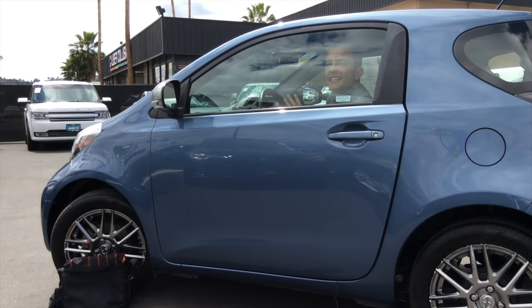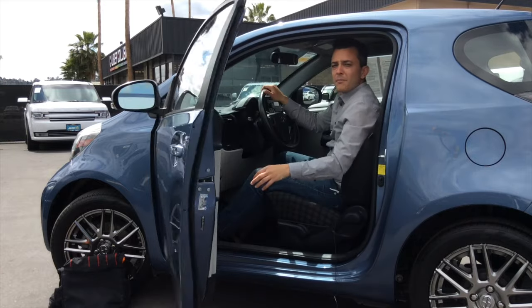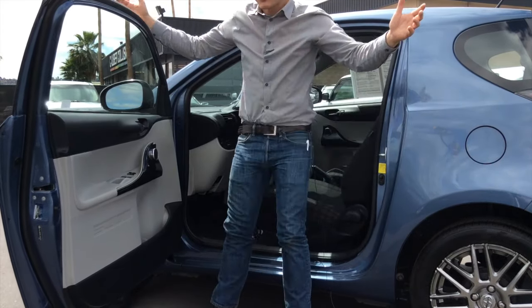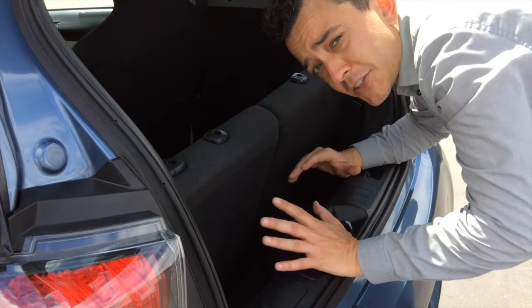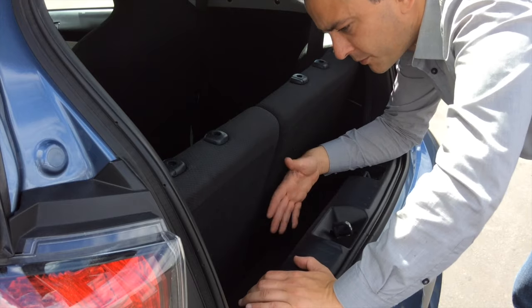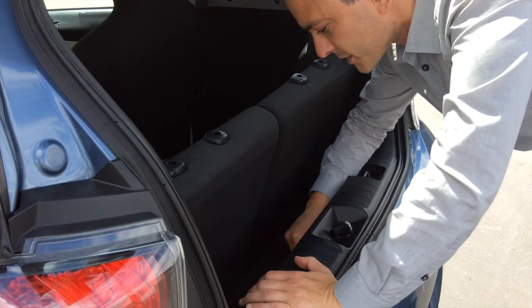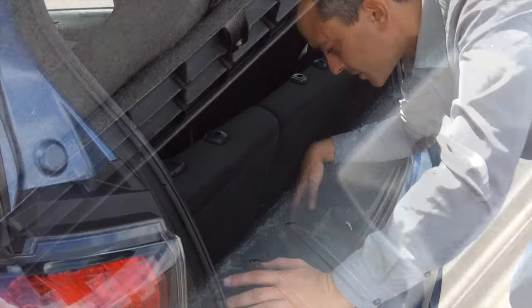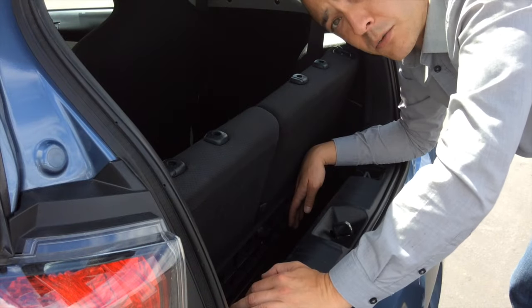There's really no point in me doing a back seat test, but look at this front door — it's huge. This is the trunk of the IQ, which, let's face it, is pretty much non-existent. There really is no trunk. It's cute though — they did put this little parcel shelf here, which you can lift up to reveal a hidden storage compartment where you can store a drumstick and a roll of quarters.